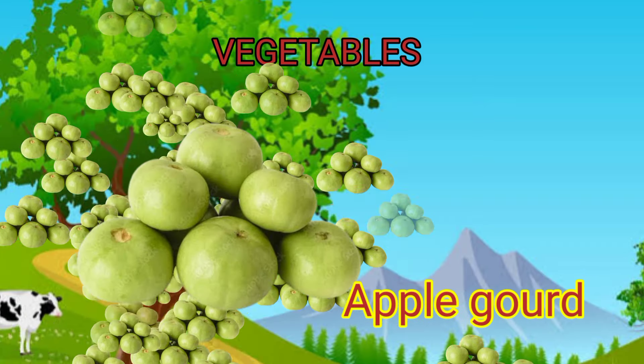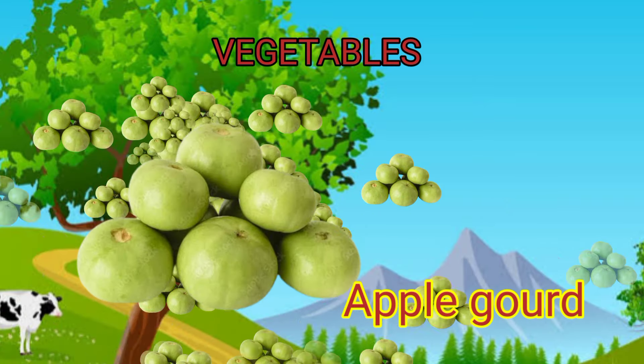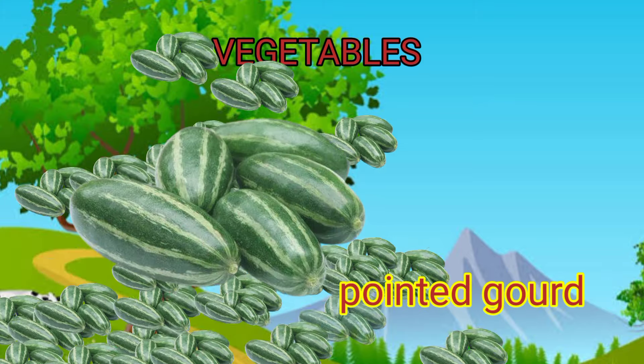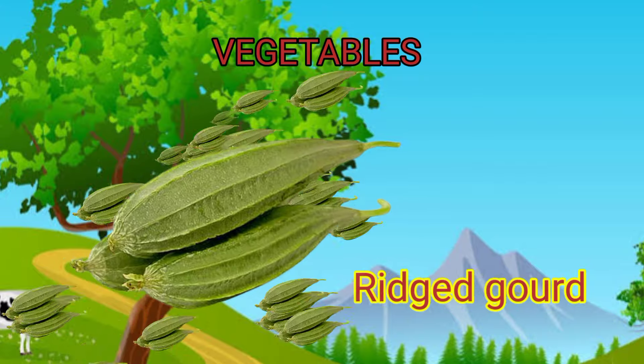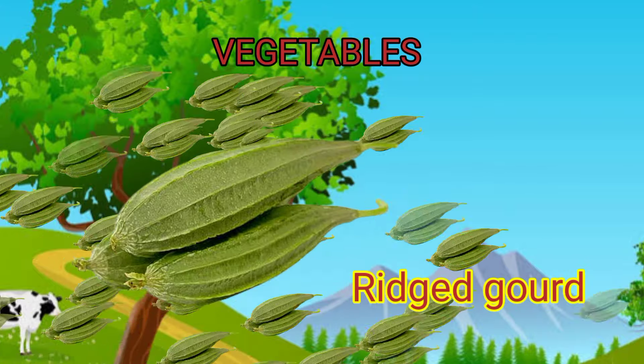Apple gourd. Pointed gourd. Ridge gourd. Pepper.